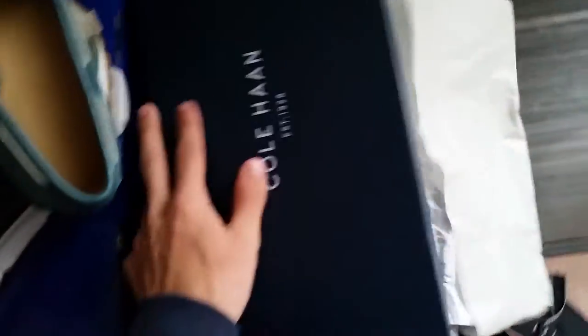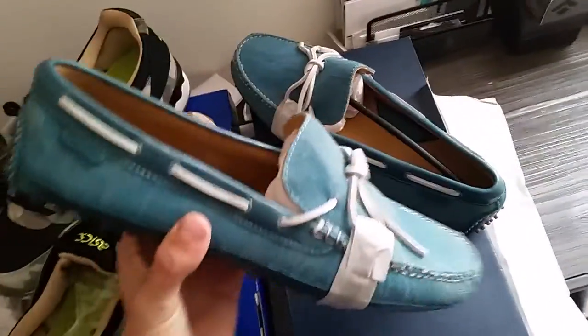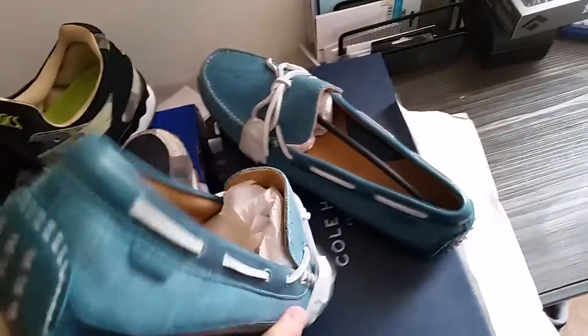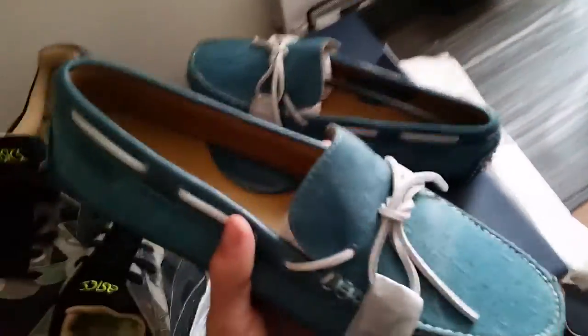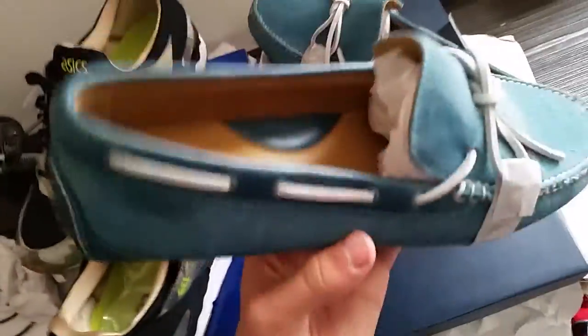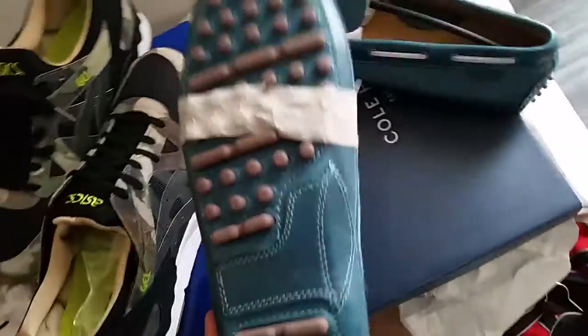Okay, so here is the second pair of shoes I got. It is more of a dressy-casual shoe. They are called the Canoe Camp Moccasins. I already have a pair of these in the gray colorway, and the gray ones are probably my most worn sneaker over the past three or four months — I absolutely love that shoe. I got them in February. Being in New York, they had all these colorways at the Cole Haan store, and they were 30 to 40 percent off. They're originally $168 and I got them for $100.